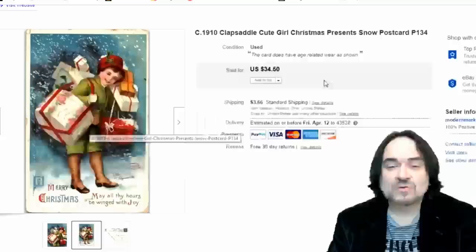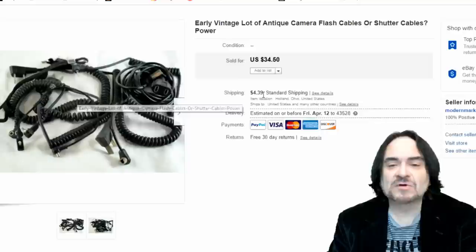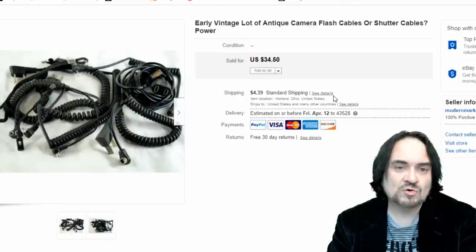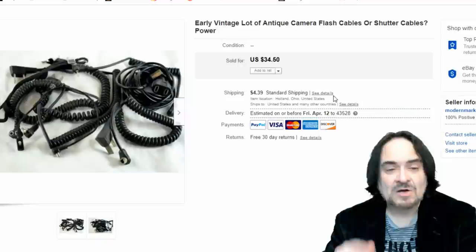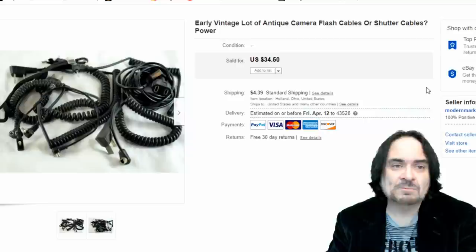This is a Clap Saddle postcard — her signature, Ellen H. Clap Saddle, is down there. Sold it for $20. The average price on these is $34.50, so I sold mine for less, but I was happy with it. Here are just some cables — sold for $34.50. I talk about buying big bulk lots of camera equipment, even broken pieces. I sell them in lots, just lump all the cables together and sell them out. I sell camera equipment almost every week of the year.